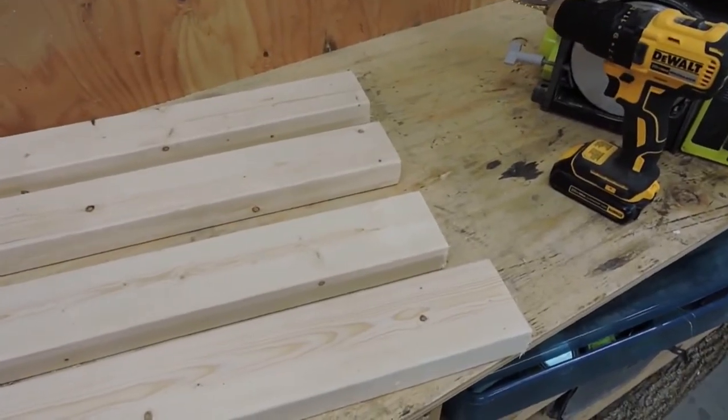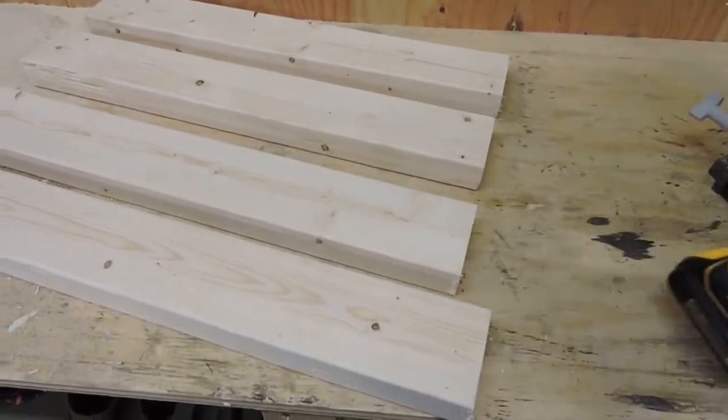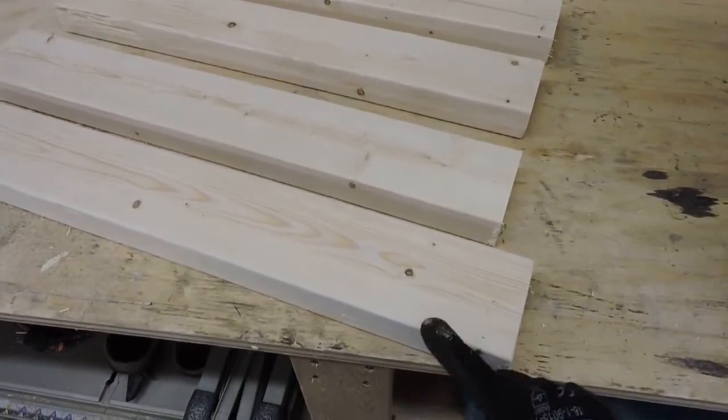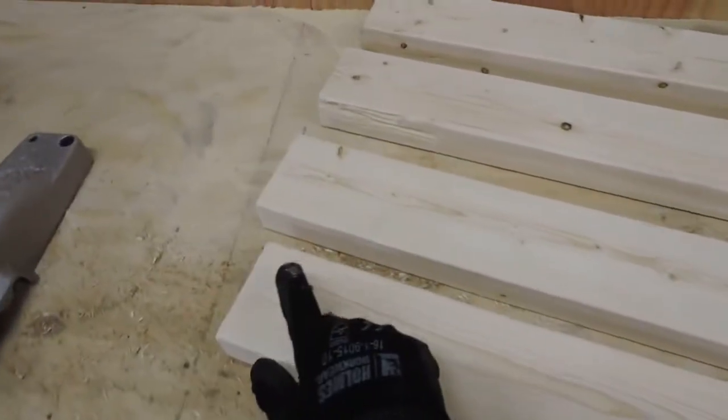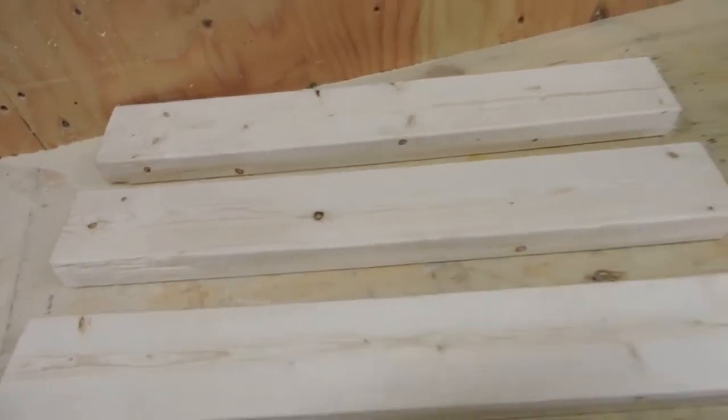This next part is an extra step, but I prefer to drill the holes for the screws beforehand just to prevent the wood from splitting. I'm going to be drilling two holes on either end of two pieces of 2x4.